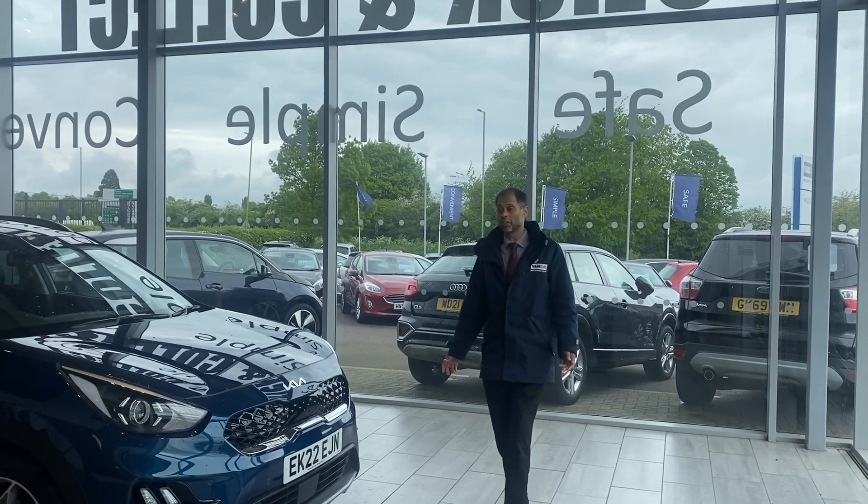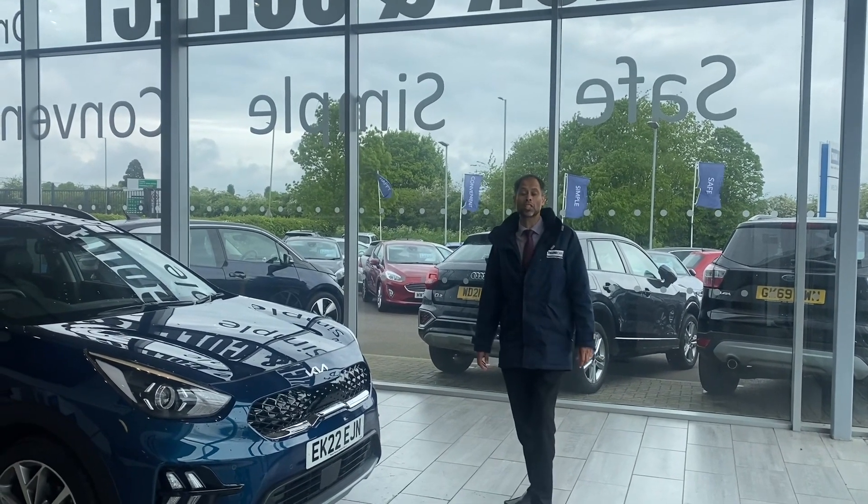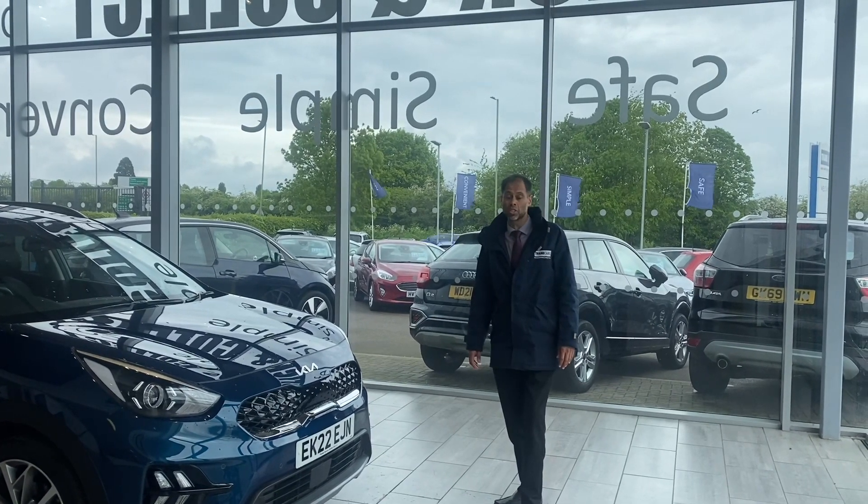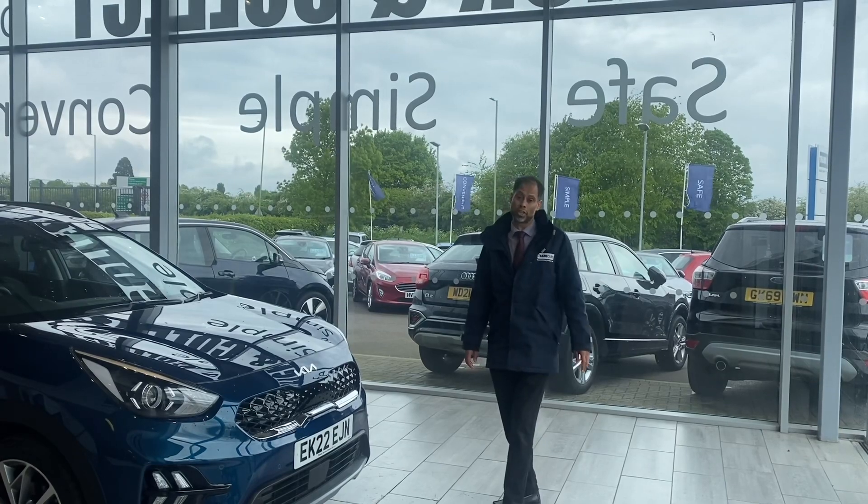So why not reserve this car today for only £99 and we'll put it aside for you for 48 hours. It's fully refundable. When you come down, if it's not a car you want, it's not a problem — we'll refund your deposit back to you.